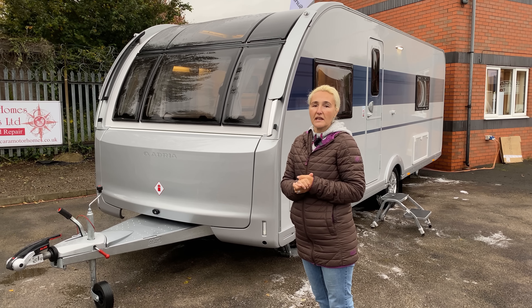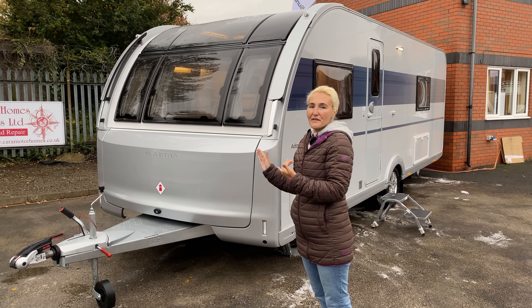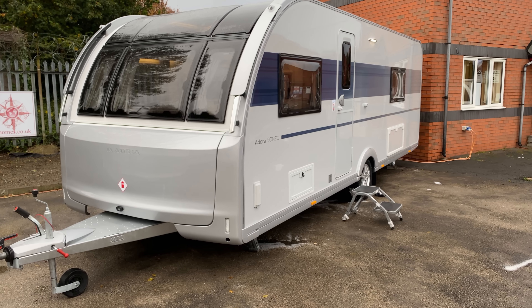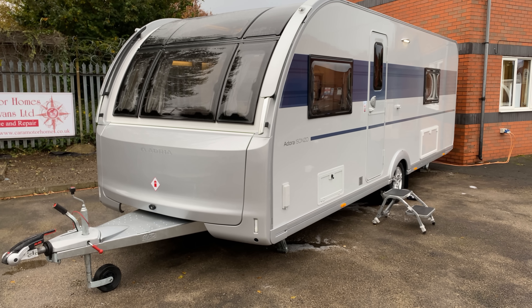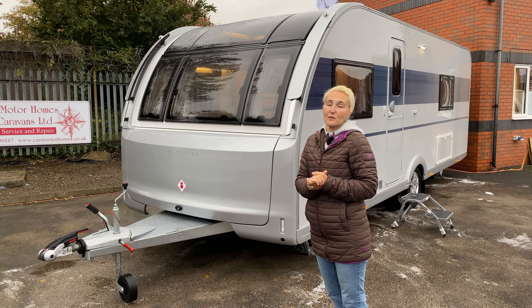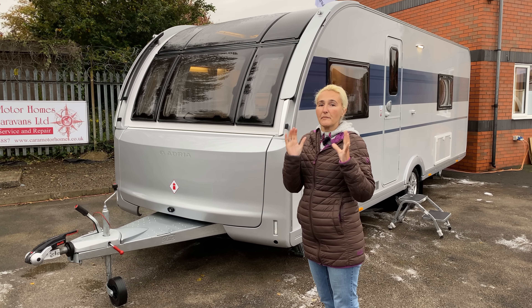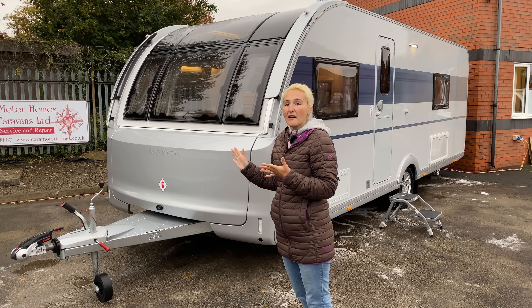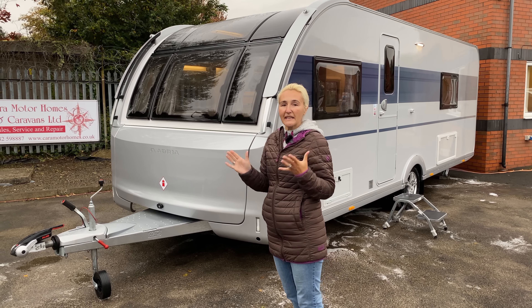Hello and welcome back to Here We Tow. Today I'm at Cara Motorhomes and Caravans who've kindly allowed us to come and film a review of this. It's the new Adria Adora Isonzo for 2021, and yes I am smiling because I am genuinely pleased and excited to review this caravan. As you know, we owned a 2018 Isonzo, so it's going to be interesting to make the comparison between the two.